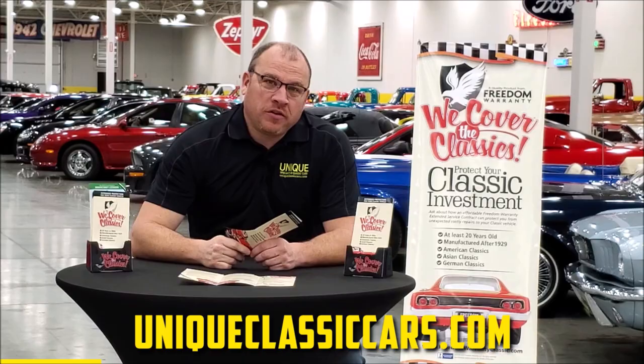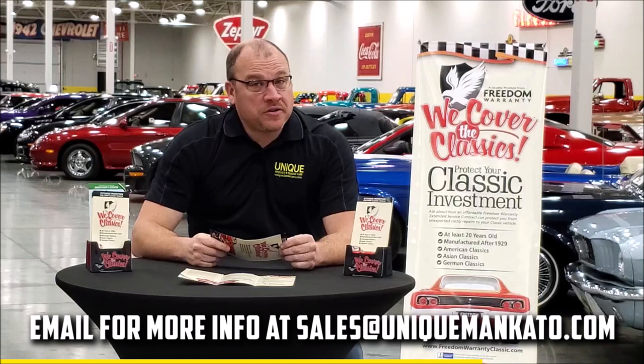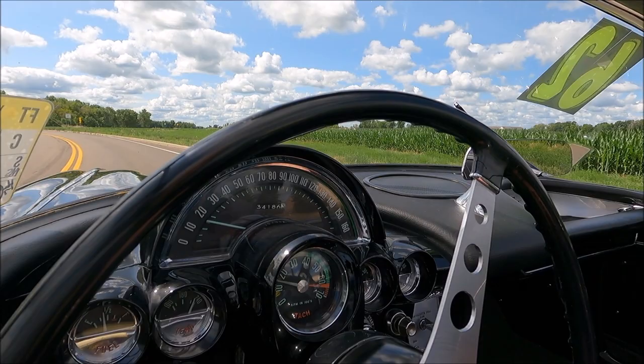Did you know that this car qualifies for an extended warranty? It's just like the one you get at a new car dealership, except it covers your classic car. It covers all major components like engine, transmission, and drivetrain, and you can get coverage up to 10 years. Repairs aren't cheap — these extended warranties are a no-brainer. Contact us for a quote on this car today.